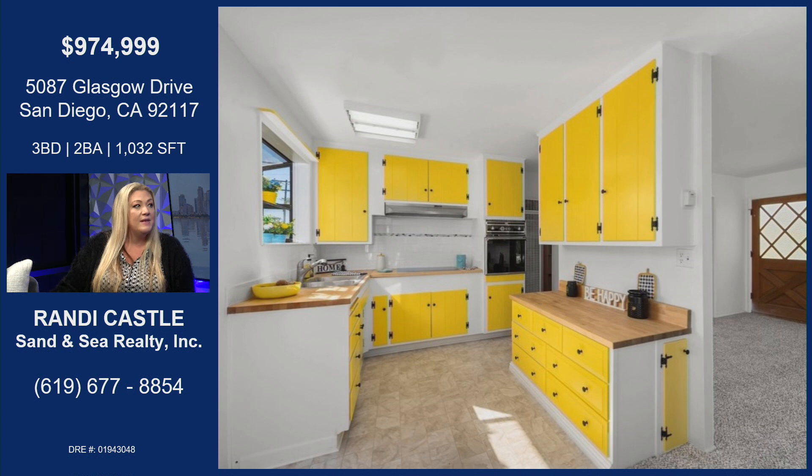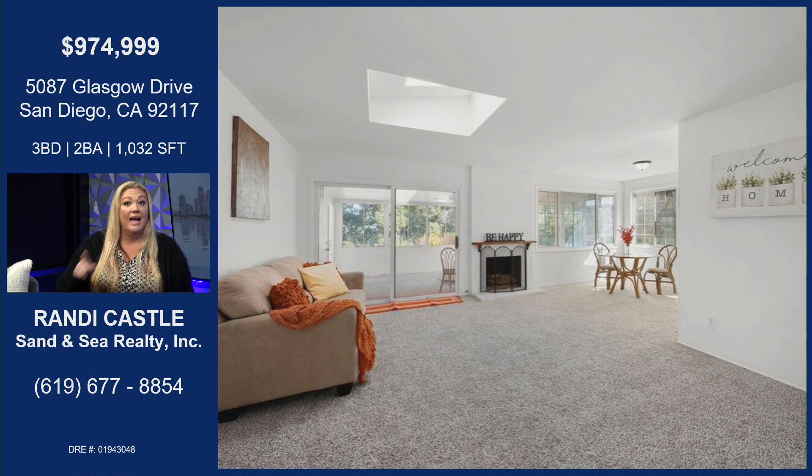It's got this modern kind of country kind of feel — butcher block countertops. It brings the new age in and mixes it all together. And off to the side there is this huge bay window that allows so much natural light. All this light coming in. It really brightens up the kitchen. And there's also a nice skylight that lets natural light in as well.